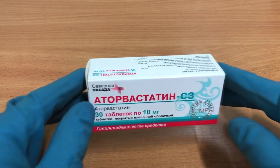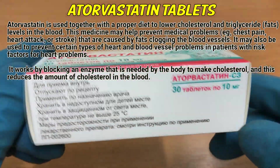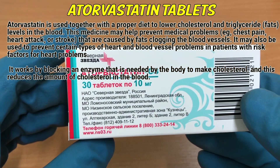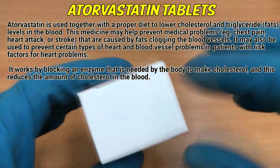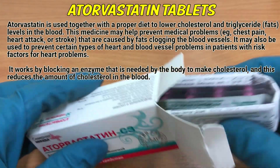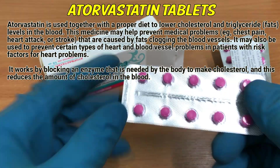Atorvastatin is used together with a proper diet to lower cholesterol and triglyceride fat levels in the blood. This medicine may help prevent medical problems, such as chest pain, heart attack or stroke, that are caused by fats clogging the blood vessels. It may also be used to prevent certain types of blood vessel problems in patients with increased risk factors for heart problems.